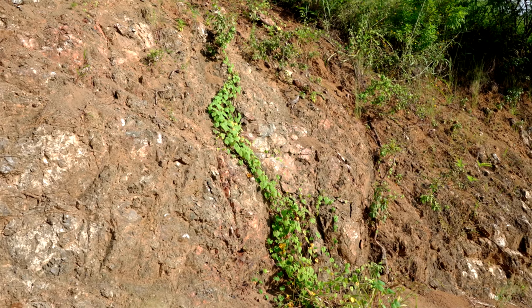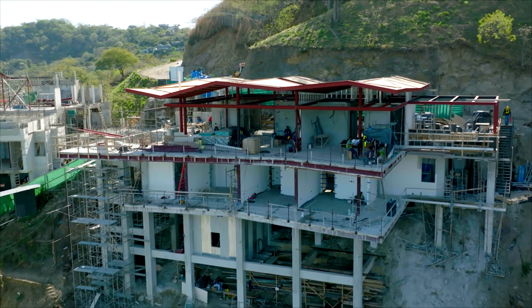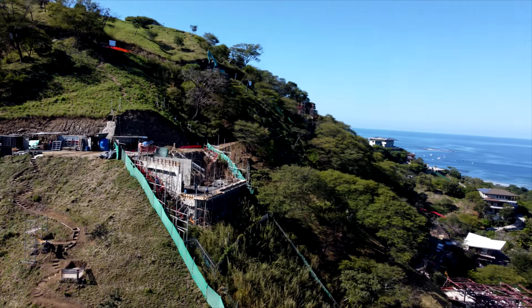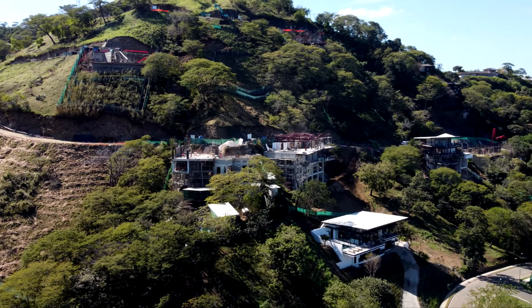The substrate of this property is solid rock and provides incredible stability, and the way we build is unique. We use small footers with tie-back anchors so we don't have the same massive foundation footprint as most buildings. It's like the houses are perched on the mountainside.